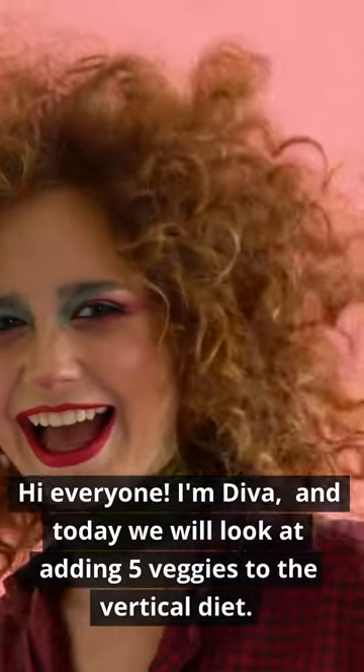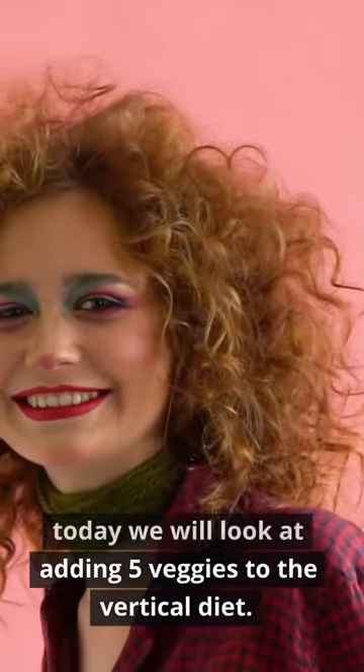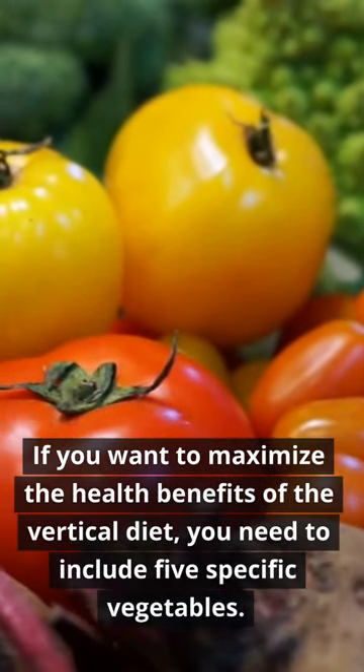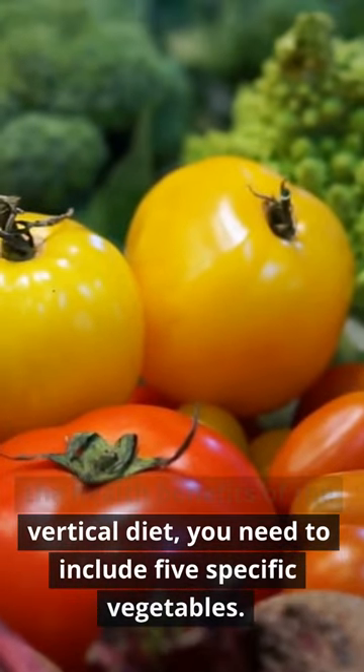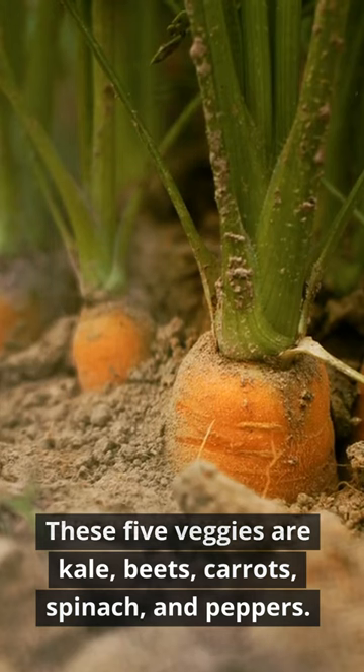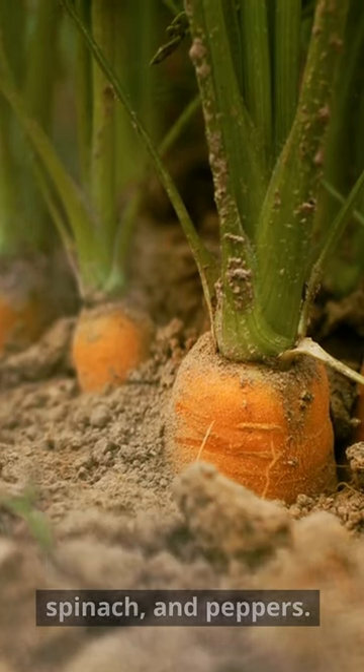Hi everyone, I'm Diva and today we will look at adding five veggies to the vertical diet. If you want to maximize the health benefits of the vertical diet, you need to include five specific vegetables. These five veggies are kale, beets, carrots, spinach, and peppers.